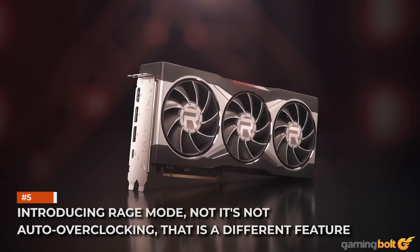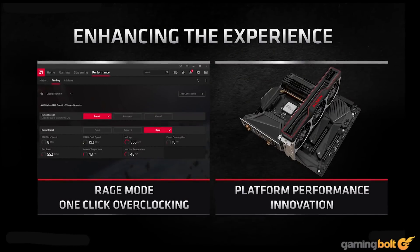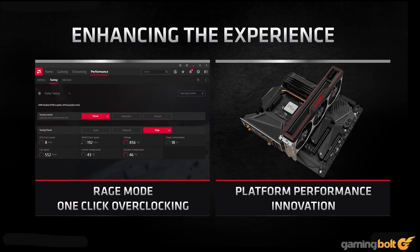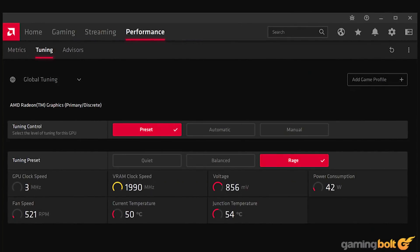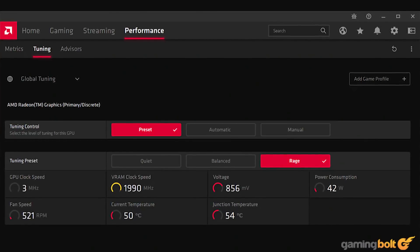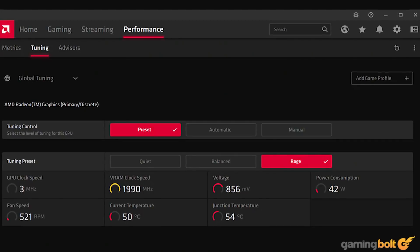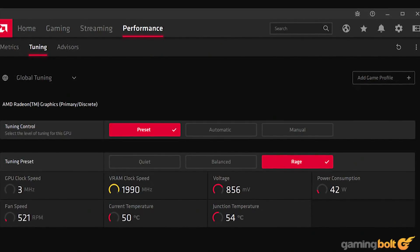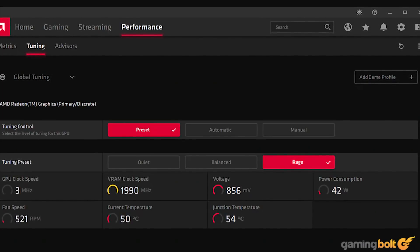Another new feature introduced with the Radeon RX 6000 GPUs is Rage Mode. It boosts performance by around 5–7% by providing the GPU with higher boosting headroom — and no, it's not auto-overclocking. It doesn't affect the base or boost clocks. It simply increases the power limits of the GPU by a small amount, allowing it to boost higher and stay there for larger intervals, similar to how Precision Boost Overdrive (PBO) works on the Ryzen CPUs.